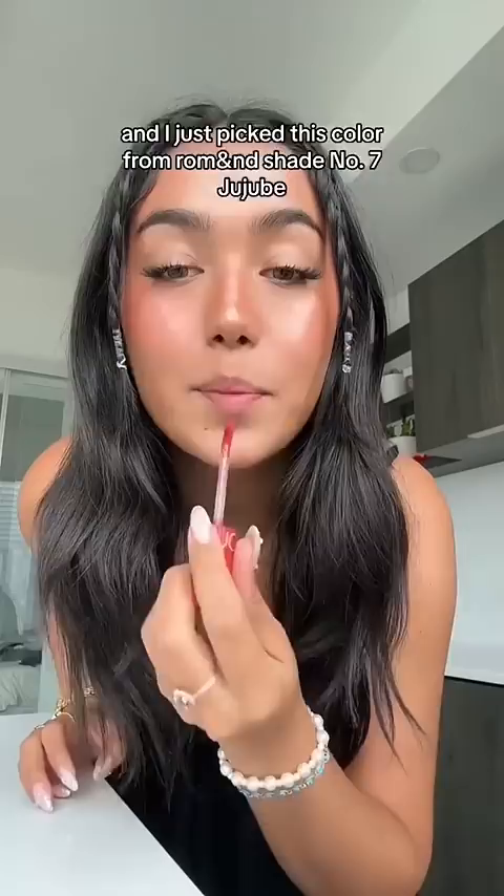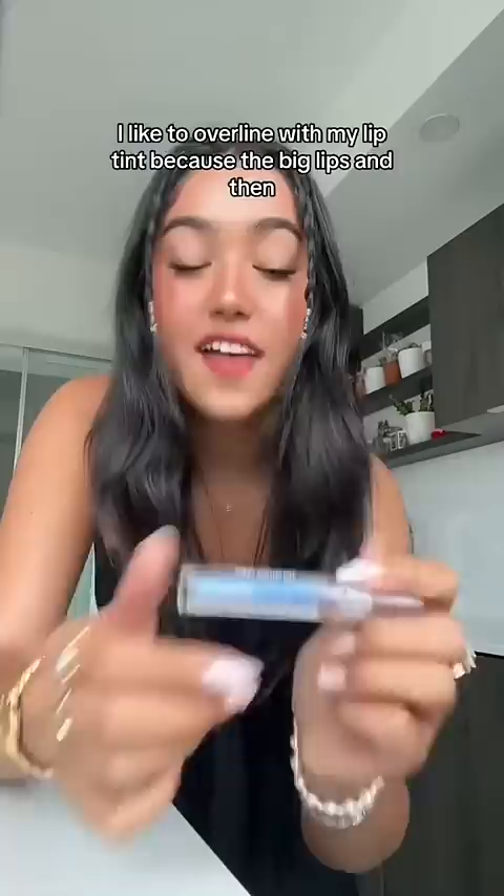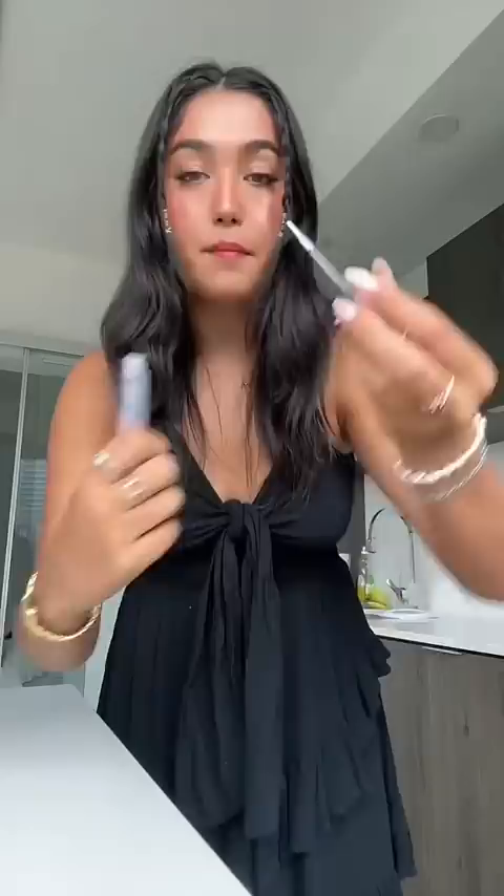From Ramen D, shade number seven — juju. I put on a little of that. I like to overline with my lip tint because, duh, big lips. And then this clear gloss — it's the prettiest thing I've ever seen in my entire life.